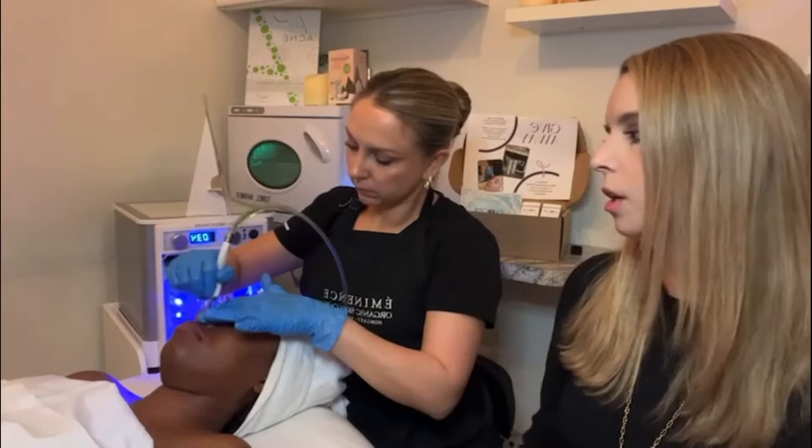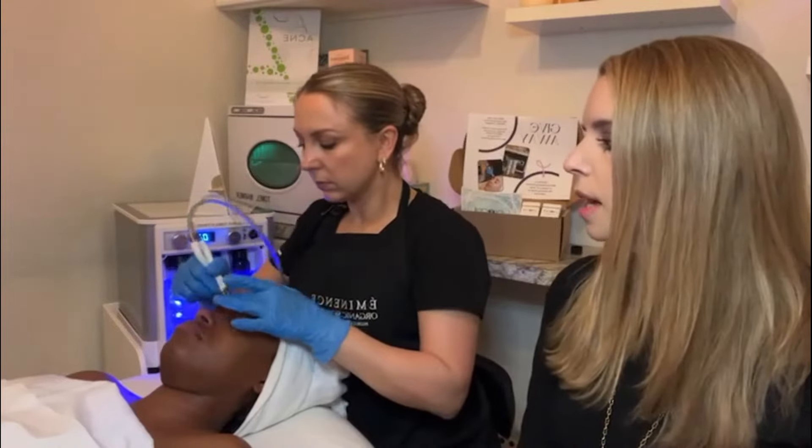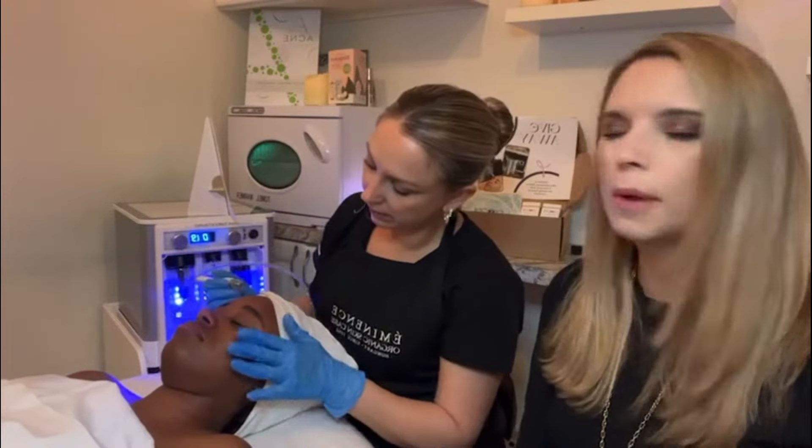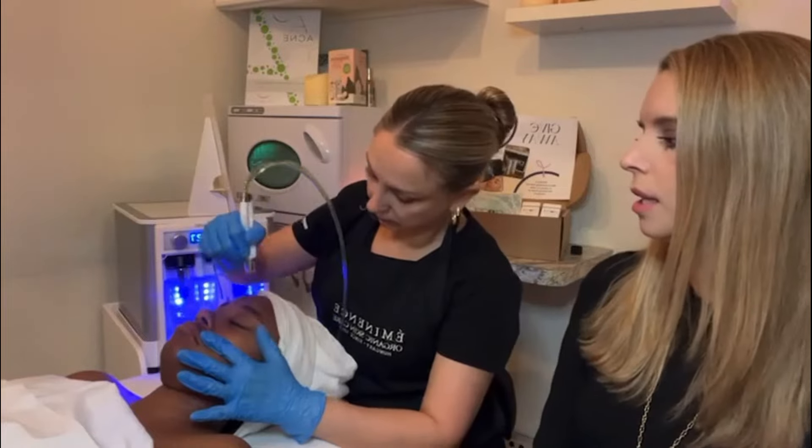Going back to the contraindications — you definitely do not want to be in the sun after this treatment. As mentioned, it is a heavy exfoliation, so if you're going out to a backyard barbecue, a concert, or something like that, make sure you wear sunscreen and a hat. Or plan your treatment a few days ahead of time so your skin is not as vulnerable.